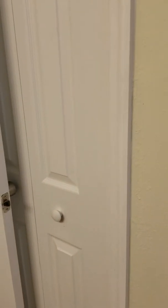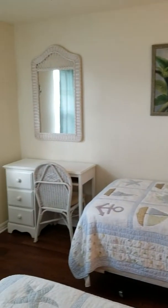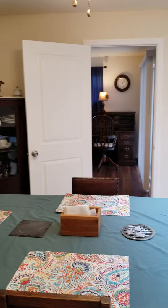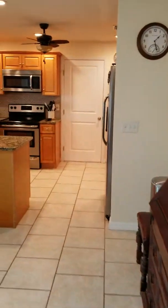The hall is there. And here we are back in the entry. And here's the eating area.